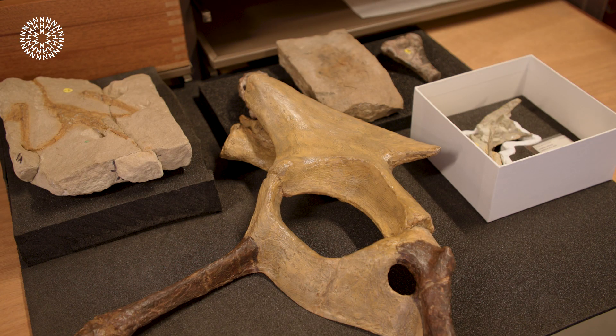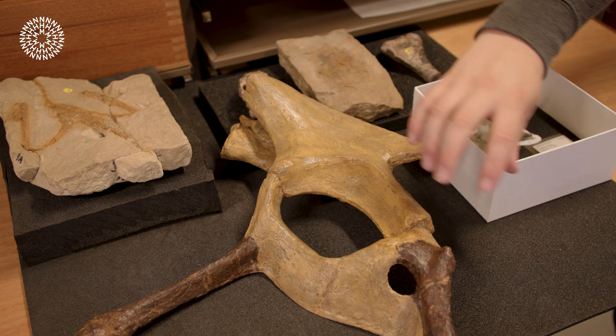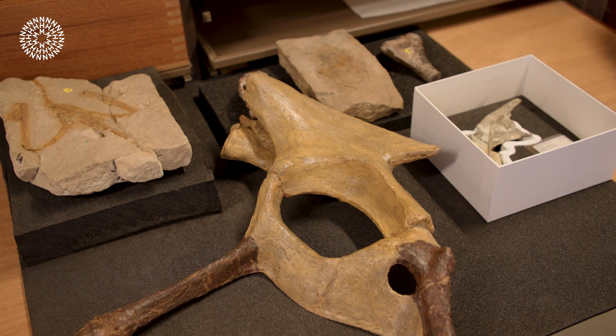Yes, so I've got out today a selection of early dinosaurs and close relatives of early dinosaurs from the museum collection, to talk about what is and what isn't a dinosaur.